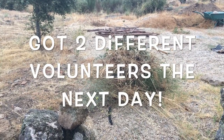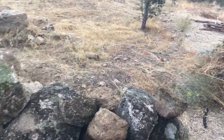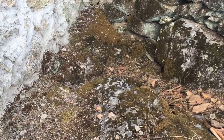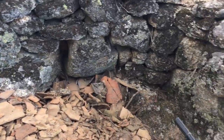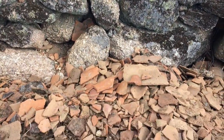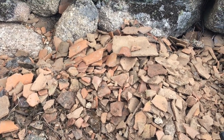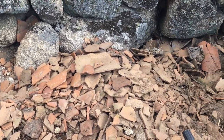This morning I've cleared the weeds and growth out of this area for the bathroom, to get a better look at what the rocks are like. We're busy moving these broken tiles and spreading them in the road where there are holes.